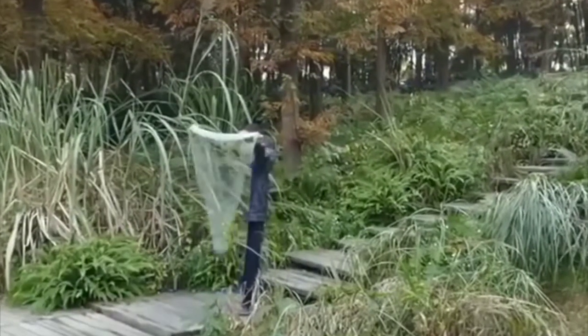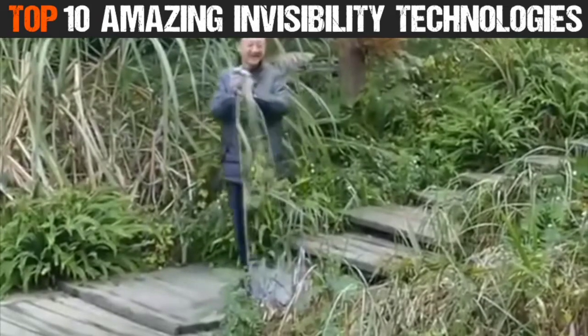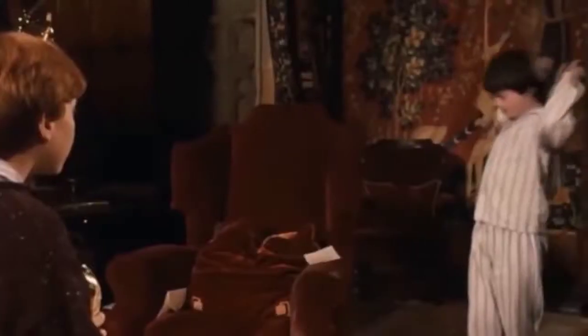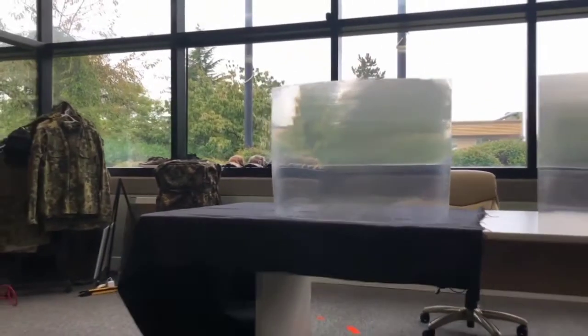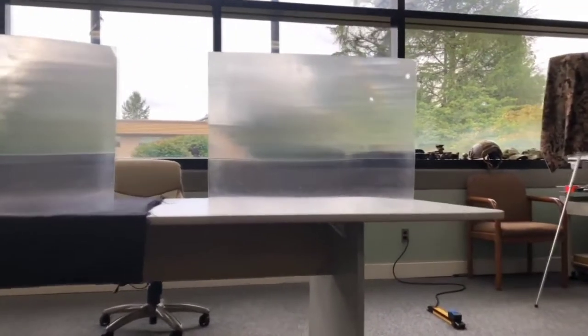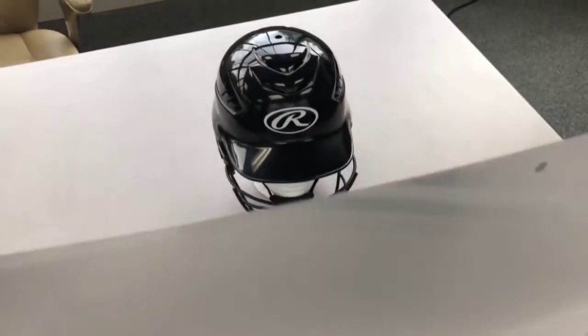Now you see it, now you don't. Here are 10 amazing invisibility technologies. Number 10: Quantum Stealth. This amazing invisibility technology was created by Hyperstealth Biotechnology Corp and has been dubbed a real-life Harry Potter invisibility cloak. The quantum stealth can obscure objects making them appear invisible. The sheet is made of light-bending material and boasts the use of something called broadband invisibility.